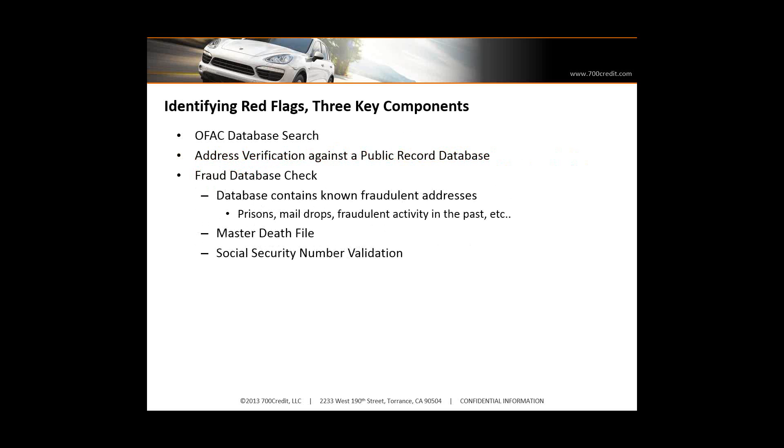So what is red flag? There are three key components. There's an OFAC database search that must be performed — many dealers had that in place prior to the red flag legislation, but it's specifically mentioned in the legislation. The second component is address verification. You need to verify the address of the applicant and check fraudulent databases — databases that contain known fraudulent addresses — something that's checking the master death file, validating the social security number, making sure it's a valid social security number. Most products on the marketplace today do these things automatically at the time you do the credit check.